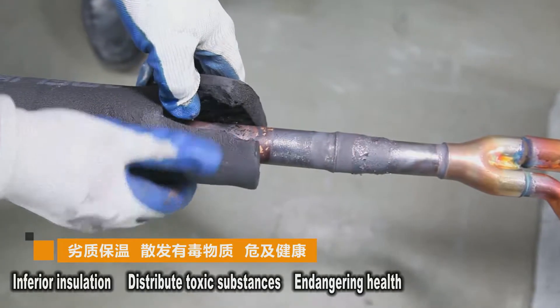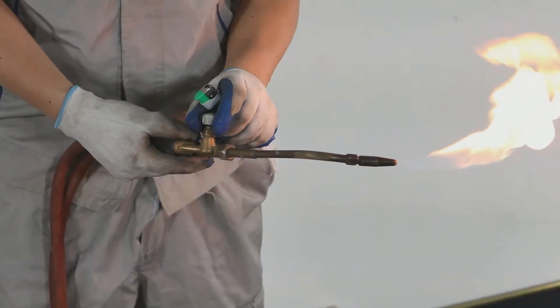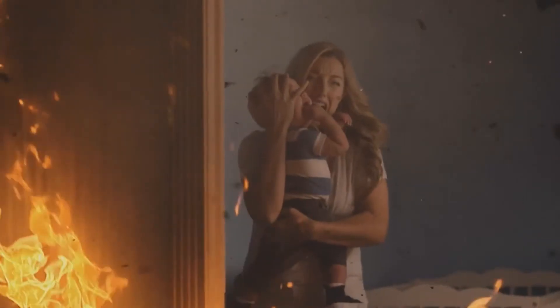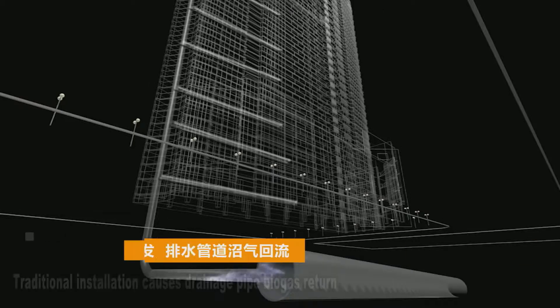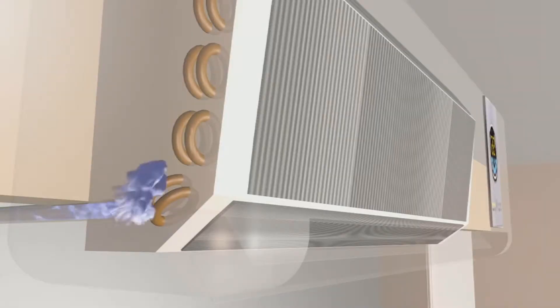The use of inferior insulation materials can emit toxic substances that endanger health. Careless welding and aging wires can cause fires. Drainage pipe issues can cause indoor odor and mosquito breeding. The problems caused by these air conditioning installation failures are increasing day by day.